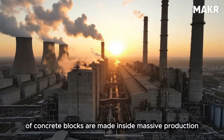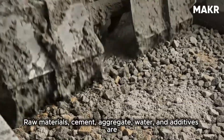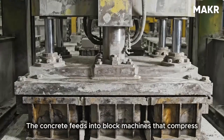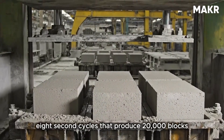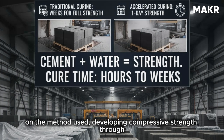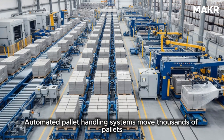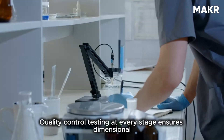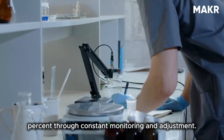Here's the complete picture: raw materials — cement, aggregate, water, and additives — are precisely weighed and mixed into zero-slump concrete with consistency measured in grams. The concrete feeds into block machines that compress and vibrate the material under 40 to 60 tons of pressure, forming blocks in six-to-eight-second cycles that produce 20,000 blocks per hour. Fresh blocks cure for hours to weeks, developing compressive strength through chemical reactions between cement and water. Automated pallet handling systems move thousands of pallets through production, curing, and packaging without human touch. Quality control testing at every stage ensures dimensional accuracy within 1/8 inch and strength meeting minimum standards, with reject rates kept below 3%.